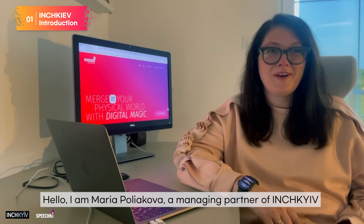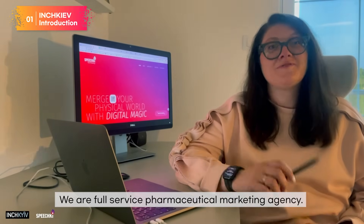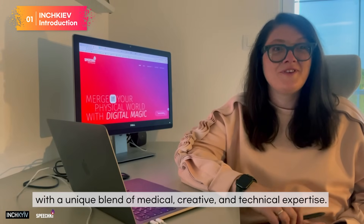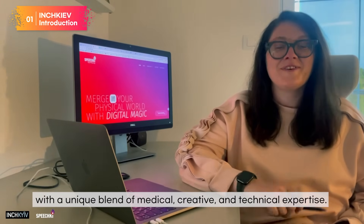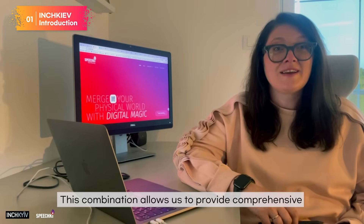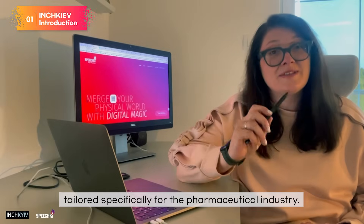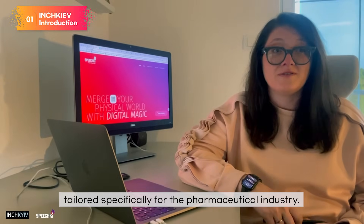Hello, I'm Maria Polyakova, the managing partner of Inchkeek. We're a full-service pharmaceutical marketing agency with a unique blend of medical, creative and technical expertise. This combination allows us to provide comprehensive and innovative marketing solutions tailored specifically for the pharmaceutical industry.